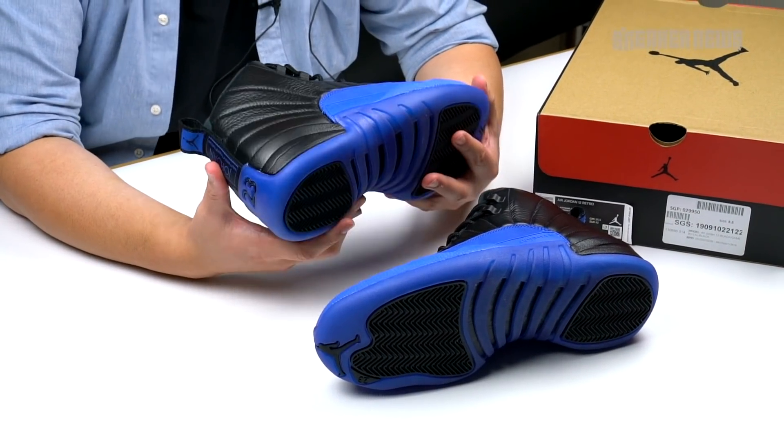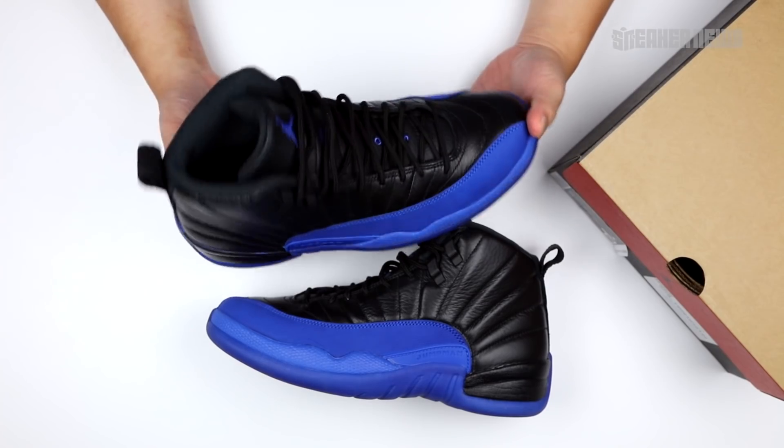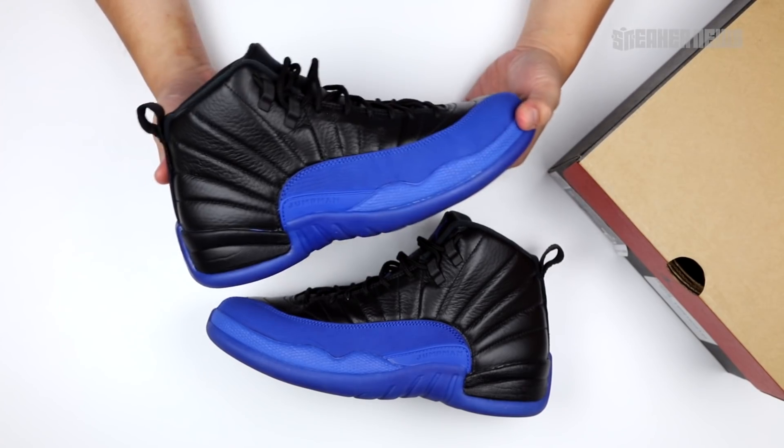Not that this shoe really needs any introduction — it is the Air Jordan 12 Retro. It is one of the last shoes that Michael Jordan wore in his time with the Bulls, mostly for the 1996-1997 NBA season.